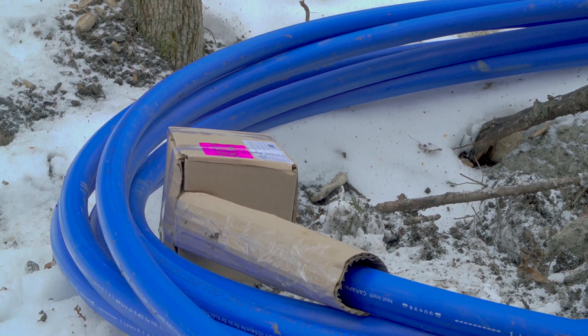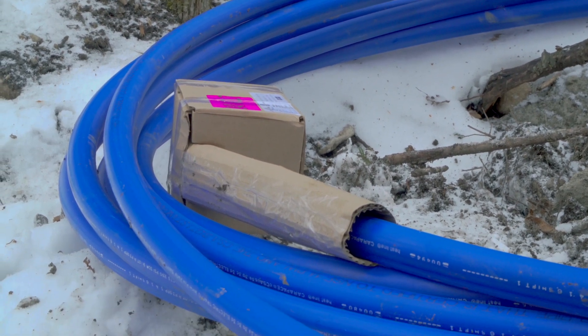This concludes another successful Heatline installation. If you have any questions about this product or any other products, just contact us at Heatline. You can reach us by phone or visit our website at www.heatline.com.